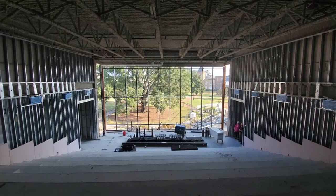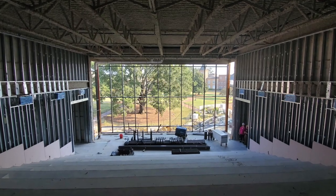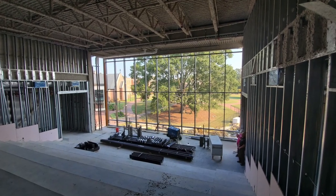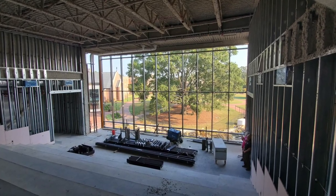The theater is just one of many exciting features of the new student union. You can learn more about the facility by clicking the link above and watching more of our preview videos in the coming weeks.